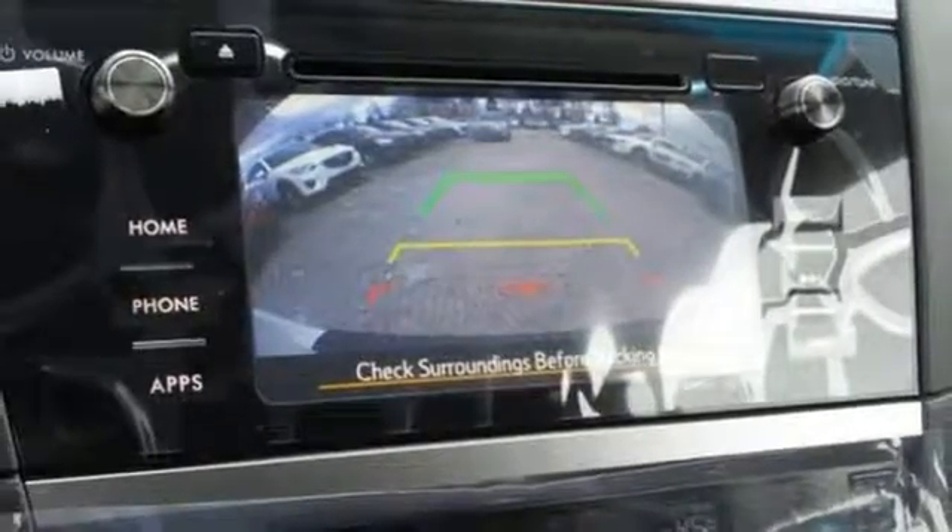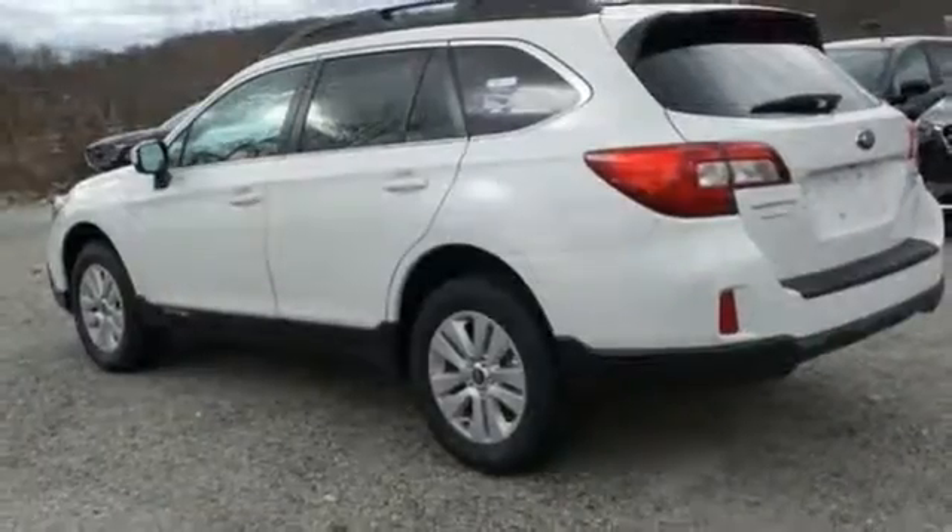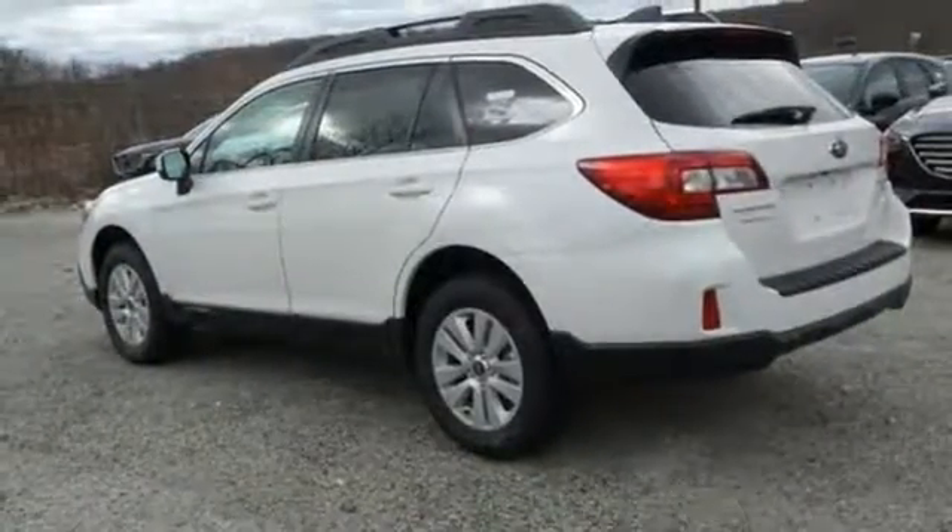Accessible from the liftgate, use the rear seat release lever to quickly fit in more cargo. Down-to-earth adventures are protected by vehicle dynamics control and traction control.